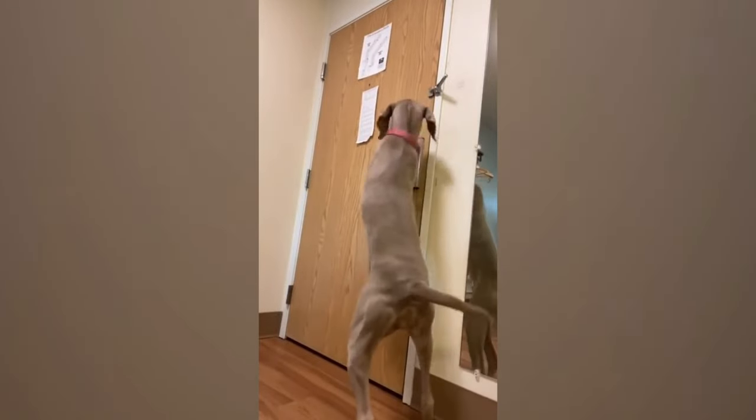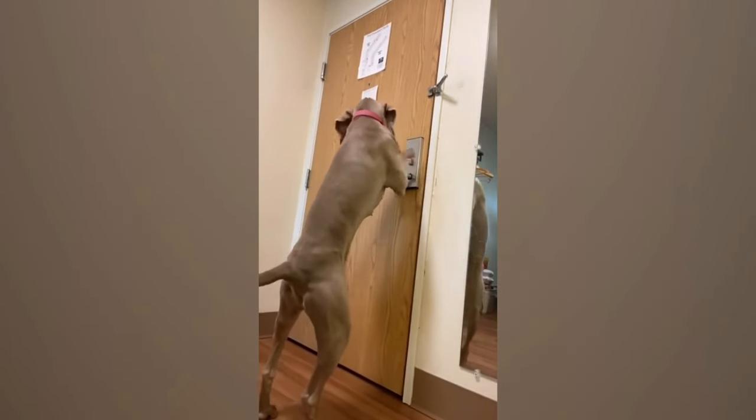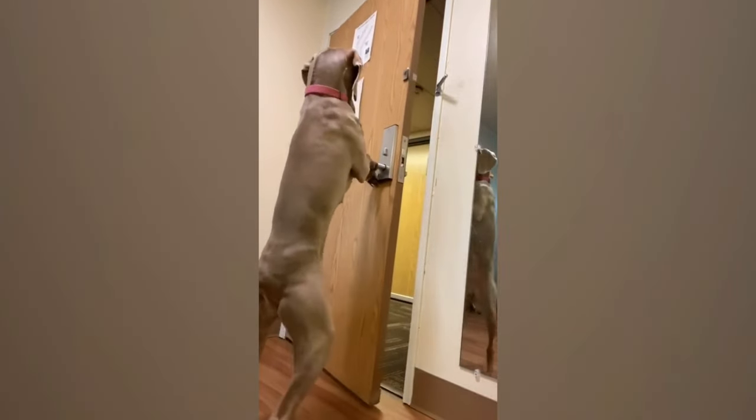The family tried to lock their dog, but he's no ordinary pooch. By standing on two limbs and a little push, he's mastered the door-escaping art flawlessly.